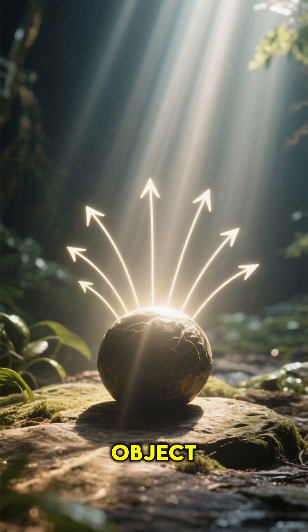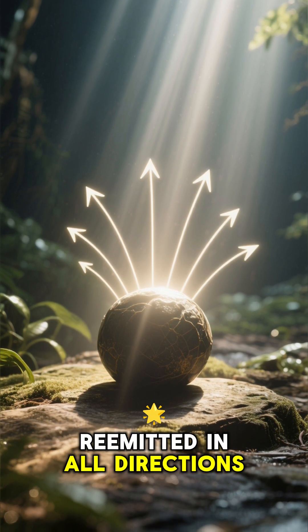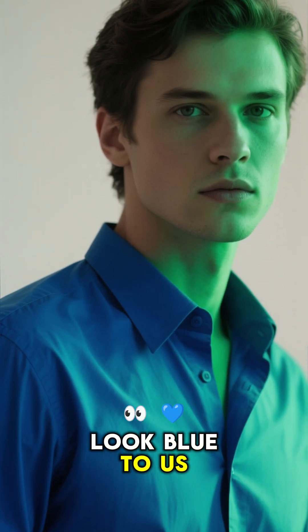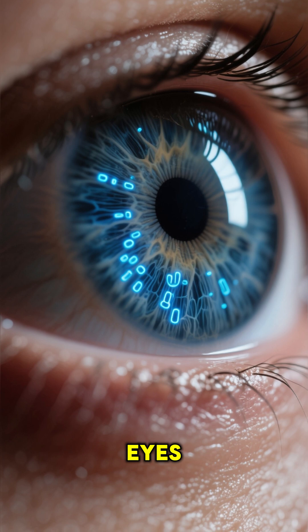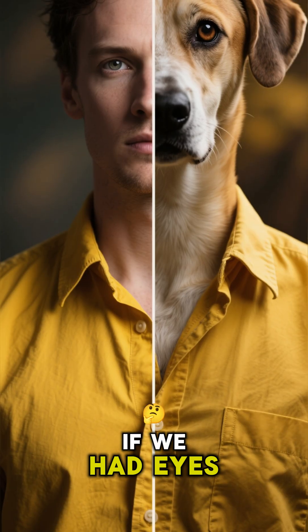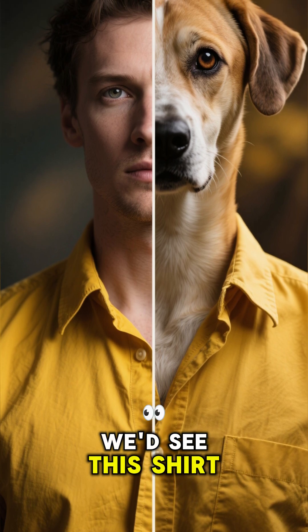When light hits an object, some is absorbed and then re-emitted in all directions. That's why we can see this blue shirt. But why does it look blue to us and not say green? That's because our eyes have special cells that are most sensitive to blue light. If we had eyes like dogs, which are more sensitive to yellow light, we'd see this shirt as yellow.